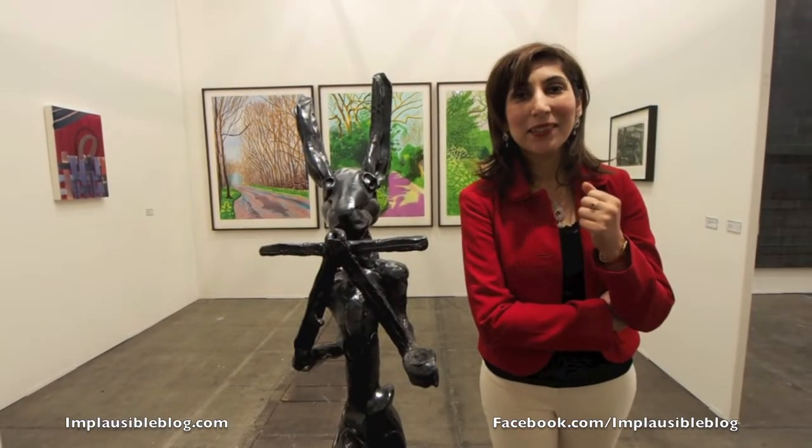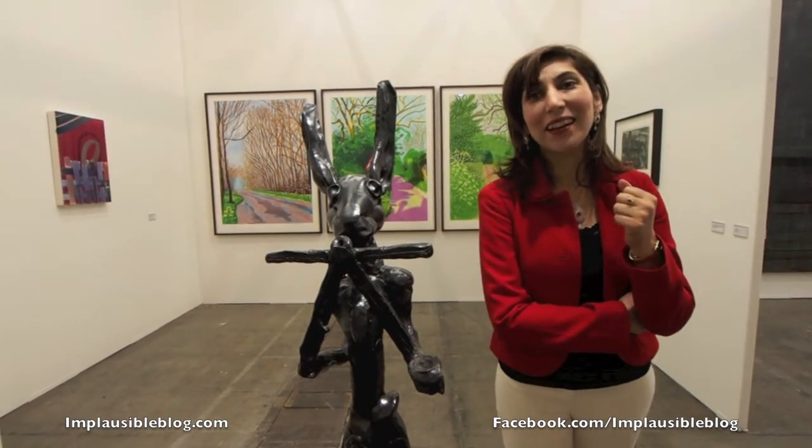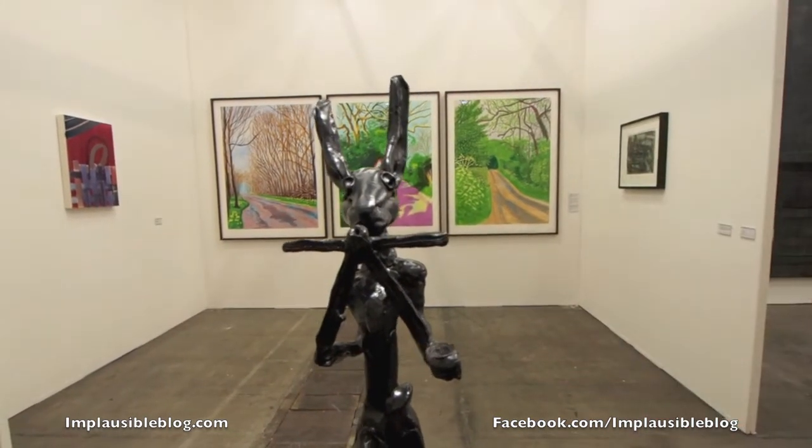This is a hare created by the artist Barry Flanagan and he's almost as tall as I am. This is by the German artist Peter Zimmerman, most famous for his epoxy resin paintings. However, this is an oil painting and if you look at the strokes it looks like he's painted it with his fingers, but he actually painted it using a brush.